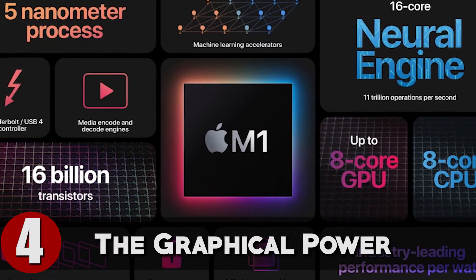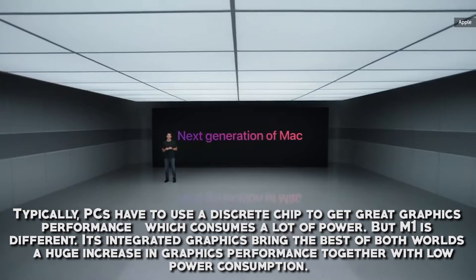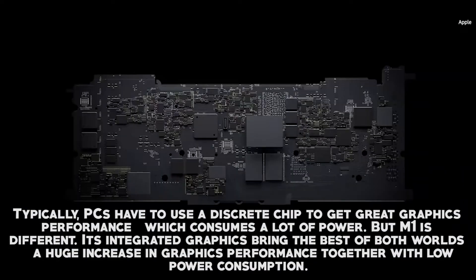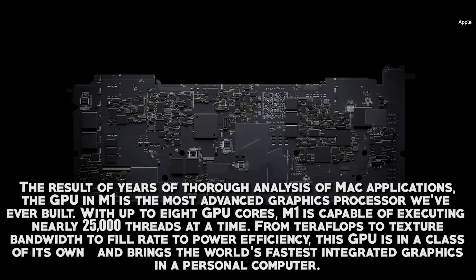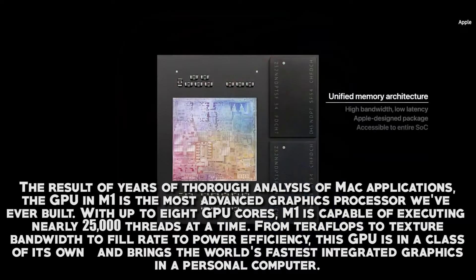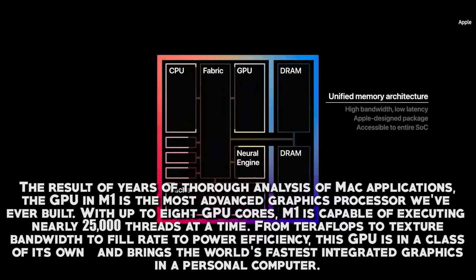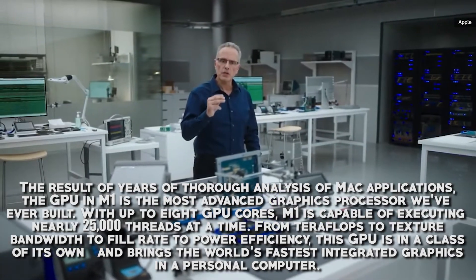Apple had a lot to say about the graphical power of the M1 chip. Typically, PCs use a discrete chip to get great graphics performance, which consumes a lot of power. But M1 is different — its integrated graphics bring a huge increase in graphics performance together with low power consumption. The result of years of analysis of Mac applications, the GPU in M1 is the most advanced graphics processor Apple has ever built. With up to 8 GPU cores, M1 is capable of executing nearly 25,000 threads at a time, bringing the world's fastest integrated graphics into a personal computer.